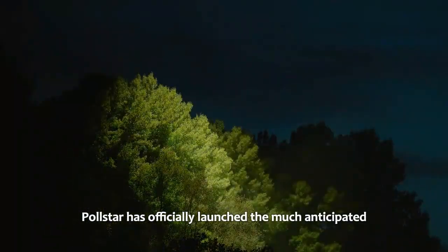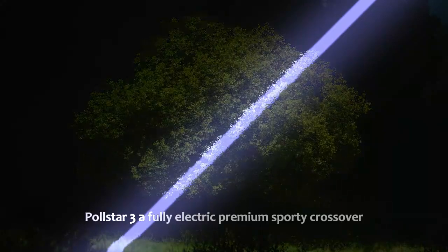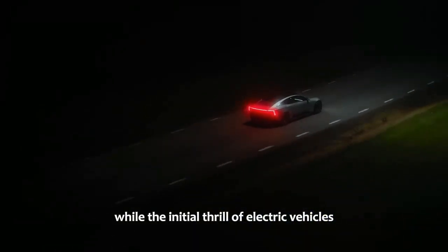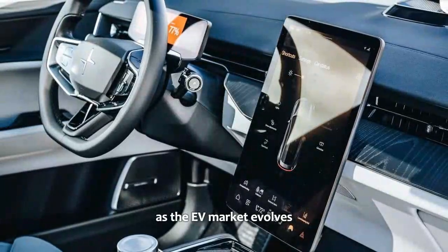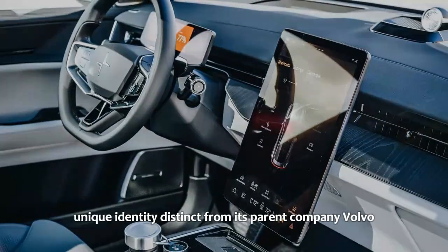Polestar has officially launched the much-anticipated Polestar 3, a fully electric premium sporty crossover. While the initial thrill of electric vehicles might have waned, the arrival of a new model from this up-and-coming automaker committed to innovation demands attention. As the EV market evolves, Polestar remains focused on establishing a unique identity, distinct from its parent company, Volvo.